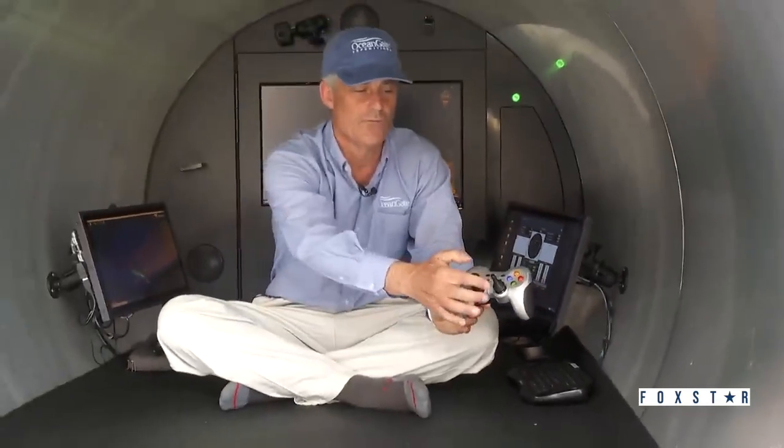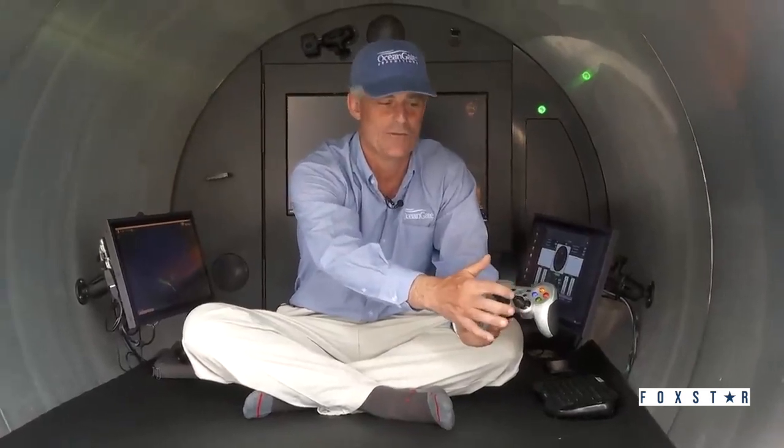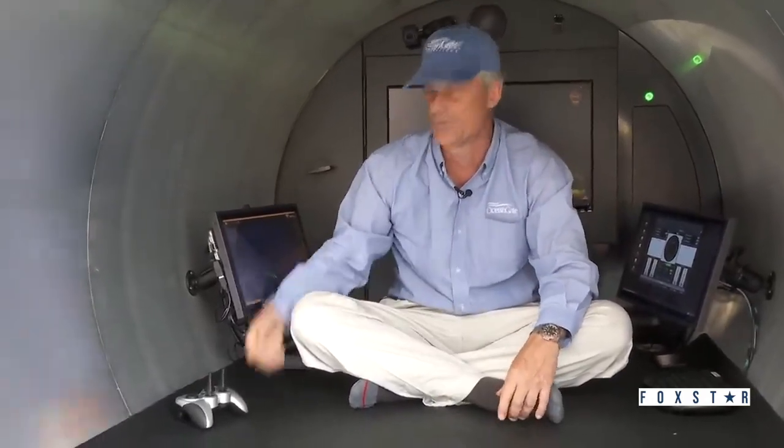So if you want to go forward, you press forward. If you want to go back, you go back, turn left, turn right, go down, go up. And it's Bluetooth, so I can hand it to anybody. It's meant for a 16-year-old to throw it around, and it's super durable. We keep a couple of spares on board, just in case.